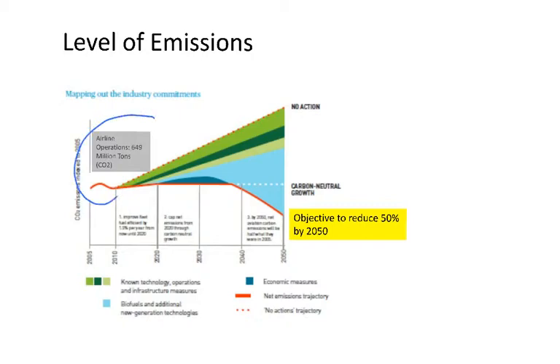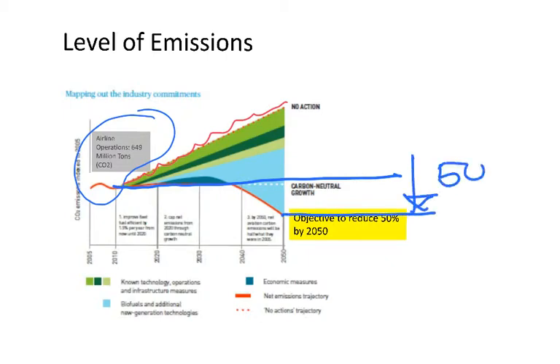In 2010 there was a certain level of CO2 emissions. If nothing had been done, this level was going to keep increasing along that path. The industry said: if we have this level in 2010, by 2050 we have to reduce it by 50%. So a lot of things have to be done to get from the business-as-usual level down to the target. Let's see what those are.